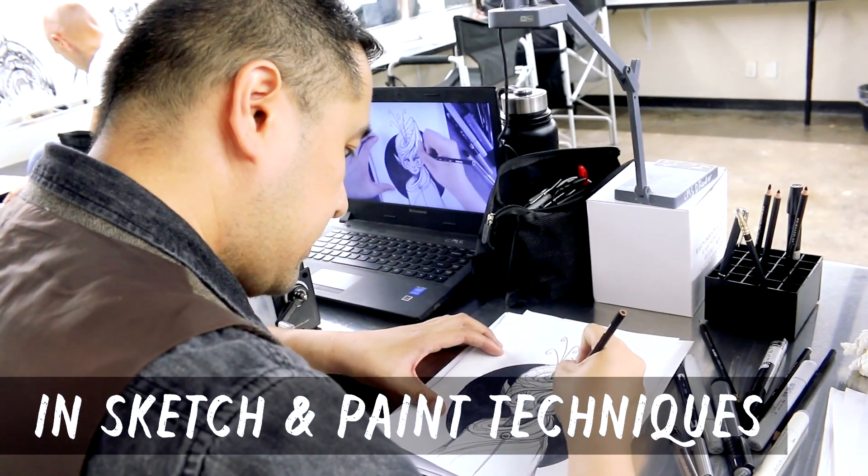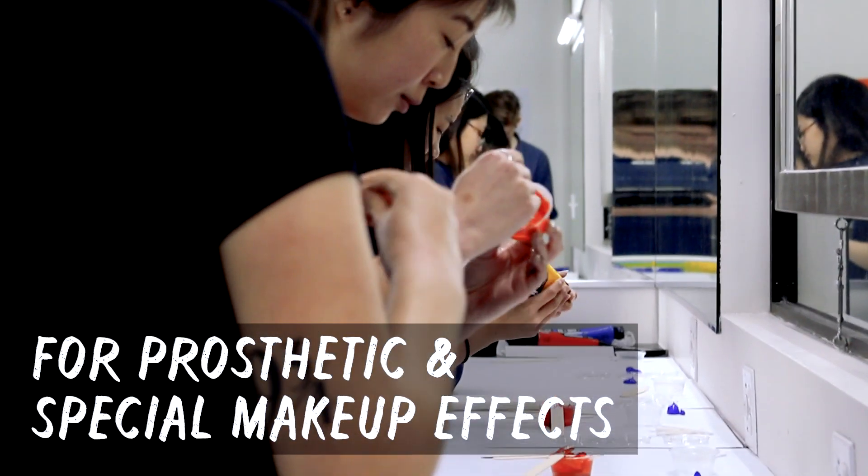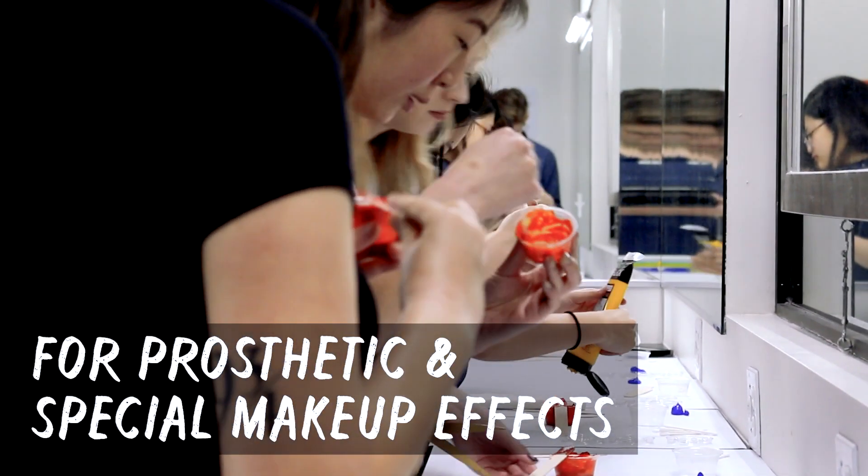Some of the paint techniques you'll use in character class — you're going to learn how to paint with translucent alcohol colors so it looks like it's actually part of the skin.